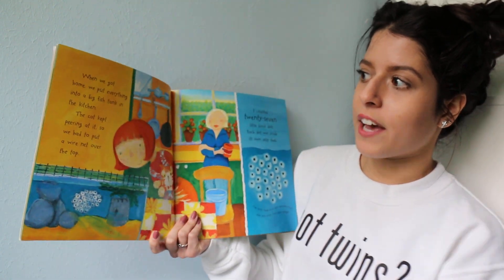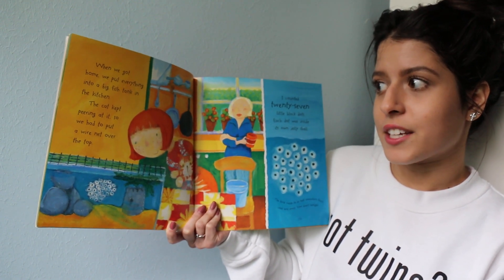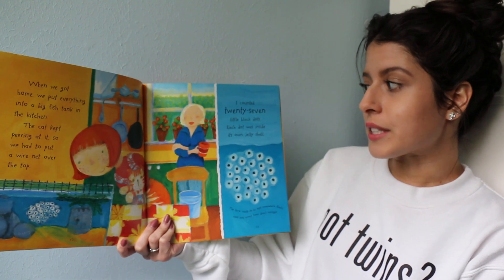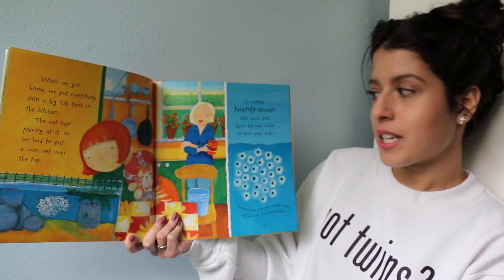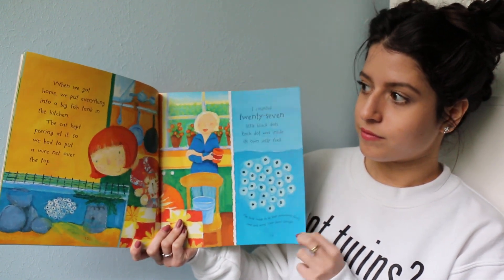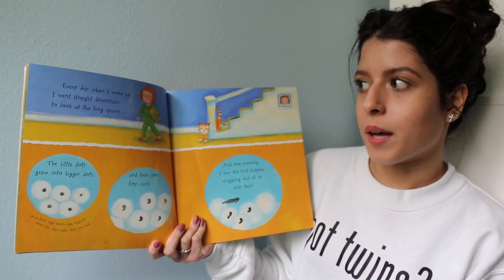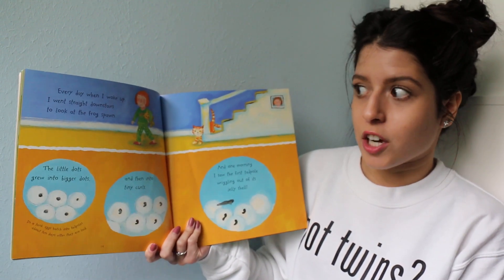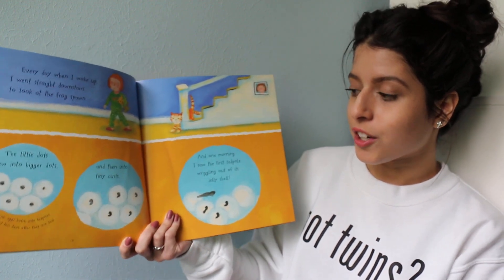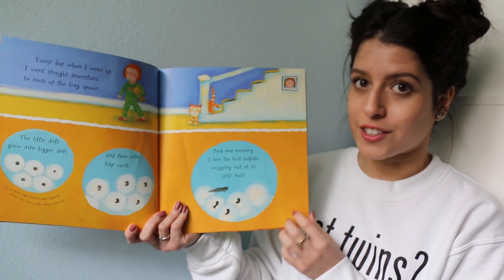When we got home, we put everything into a big fish tank in the kitchen. The cat kept peering at it, so we had to put a wire net over the top. I counted 27 little black dots. Each dot was inside its own jelly shell. Every day when I woke up, I went straight downstairs to look at the frog spawn. The little dots grew into bigger dots, and then into tiny curls. And one morning, I saw the first tadpole wiggling out of its jelly shell.